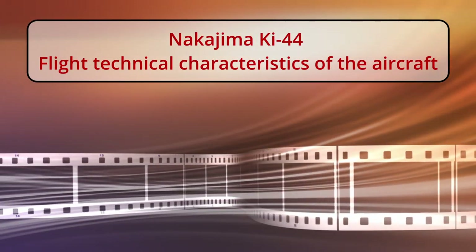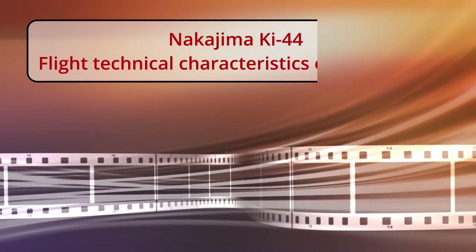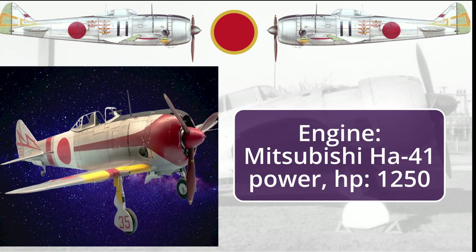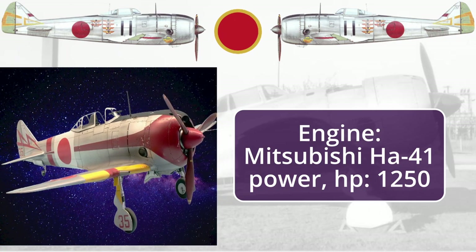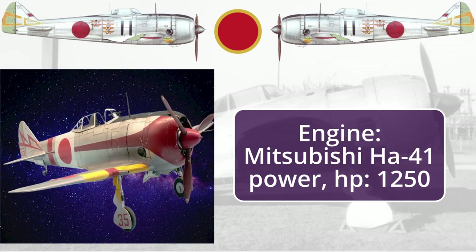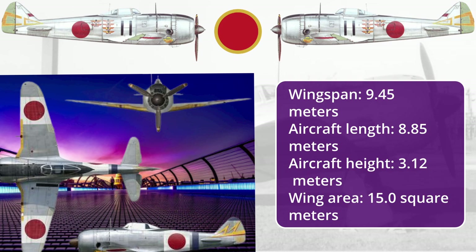Nakajima Ki-44 — flight technical characteristics. Engine: Mitsubishi Ha-41, power: 1,250 hp. Wingspan: 9.45 m. Aircraft length: 8.85 m. Aircraft height: 3.12 m. Wing area: 15.0 m².